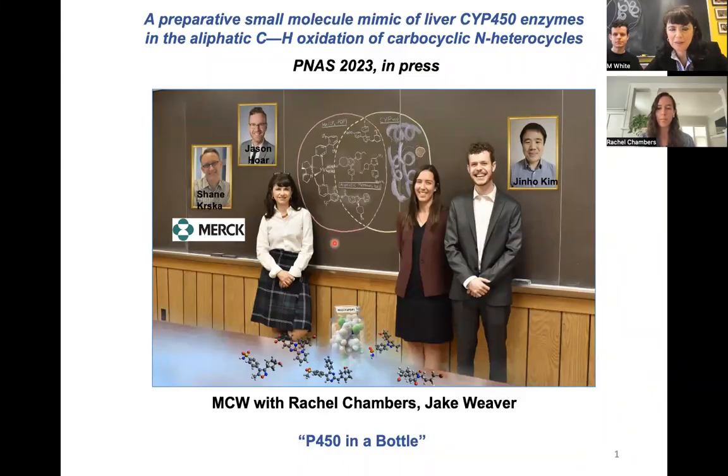Hi, everyone. We're very excited to be here today to talk to you about a new paper that's dropping from the White group in PNAS. We affectionately call this P450 in a Bottle.